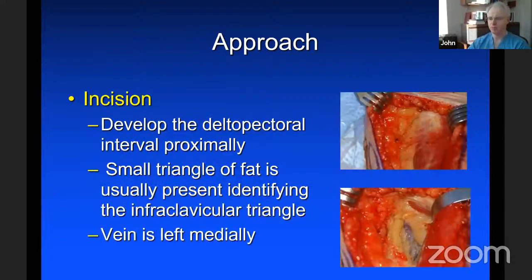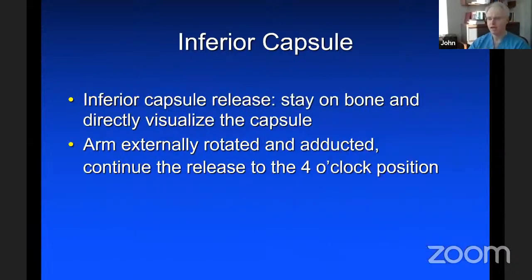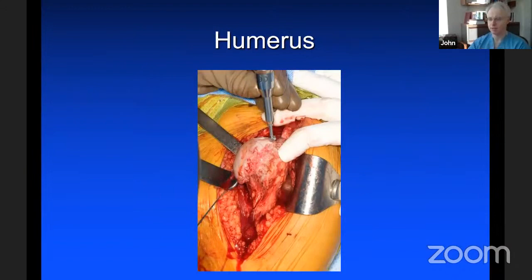The easiest way to find the deltopectoral interval is to go north — there's typically a small triangle of fat between the deltoid and the pectoralis. We cauterize on that, put a band retractor in there, and leave the cephalic vein medially. Inferior capsule release is really essential. We want to stay on bone, visualize the capsule as we release it, with the arm externally rotated and adducted, releasing the capsule back to the four o'clock position.